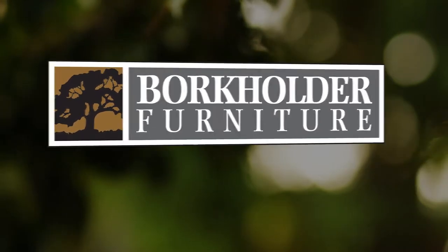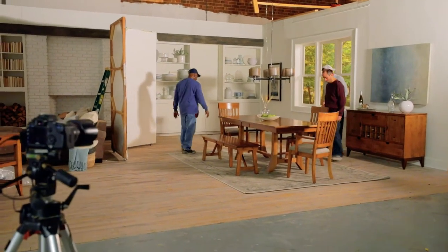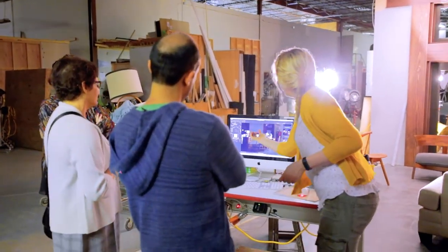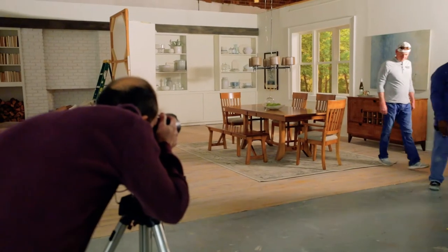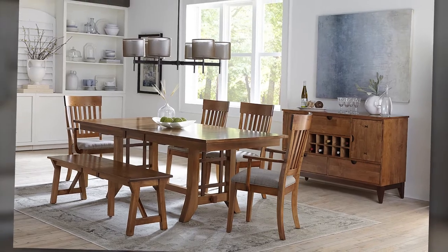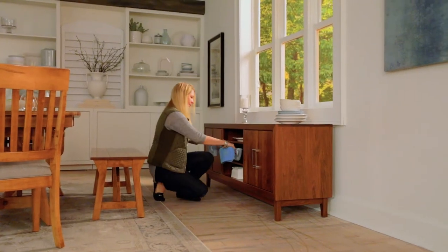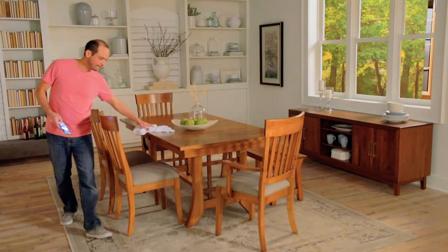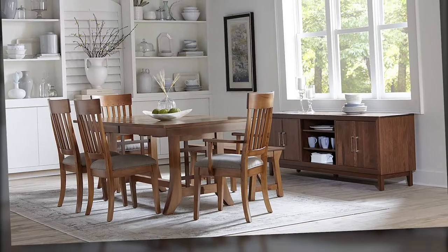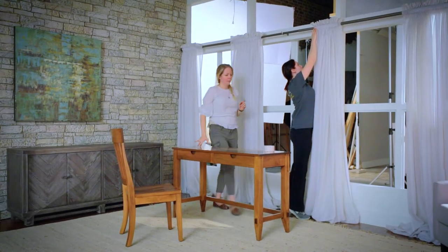Burkholder Furniture is on the move, changing sets and changing perceptions. We're pairing world-class furniture designers, photographers and marketers with Amish craftspeople to create heirloom quality solid wood furniture packed with style and function. Bench-built using hardwoods with names consumers recognize like maple, walnut, oak and cherry.